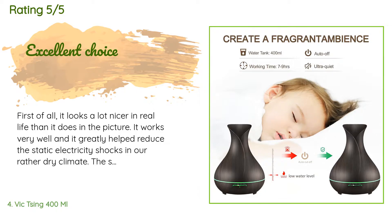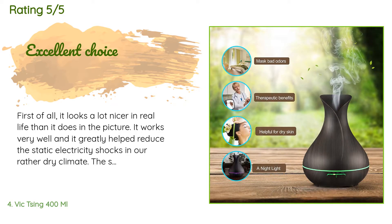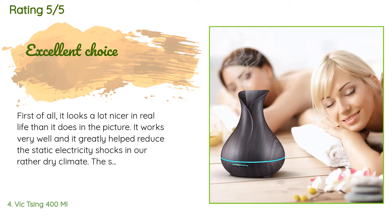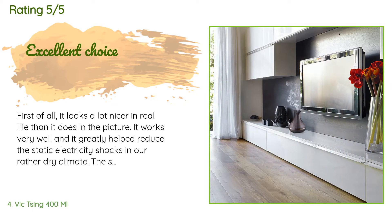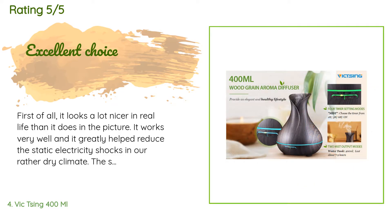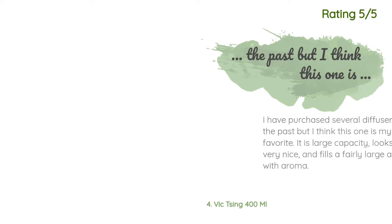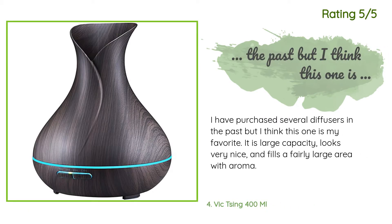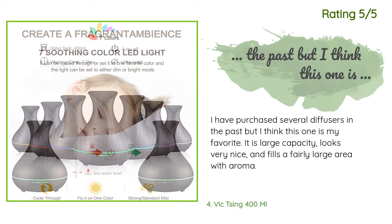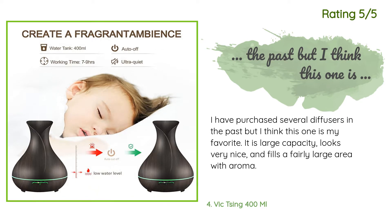A customer said: "First of all, it looks a lot nicer in real life than it does in the picture. It works very well and it greatly helped reduce the static electricity shocks in our rather dry climate. The scented oils, should you buy them, make the area smelling really nice. We'll be buying more of these for other rooms in the house." Another happy customer said: "I have purchased several diffusers in the past but I think this one is my favorite — it is large capacity, looks very nice, and fills a fairly large area with aroma."